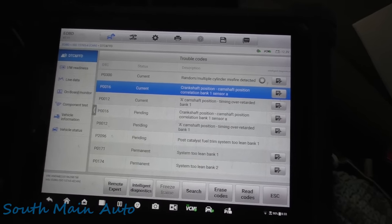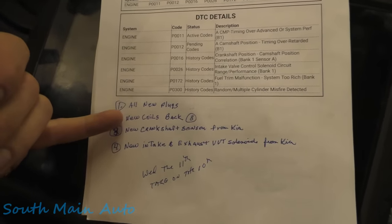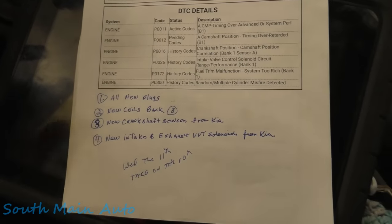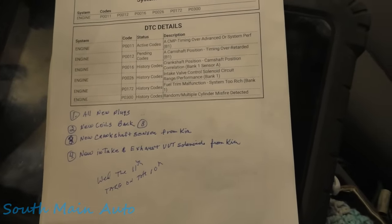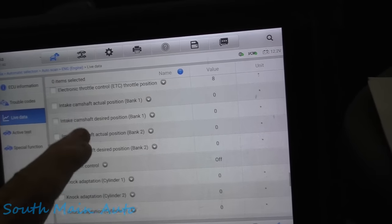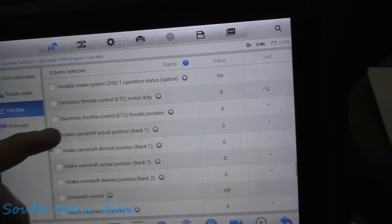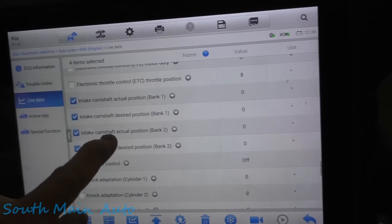They did leave me a list of parts they replaced: new plugs, new coils in the back, new crank sensor, and new intake and exhaust VVT solenoids from Kia. So those are the parts they've changed. We'll pop into some OEM data and hopefully find some camshaft position PIDs so we can see actual versus desired.